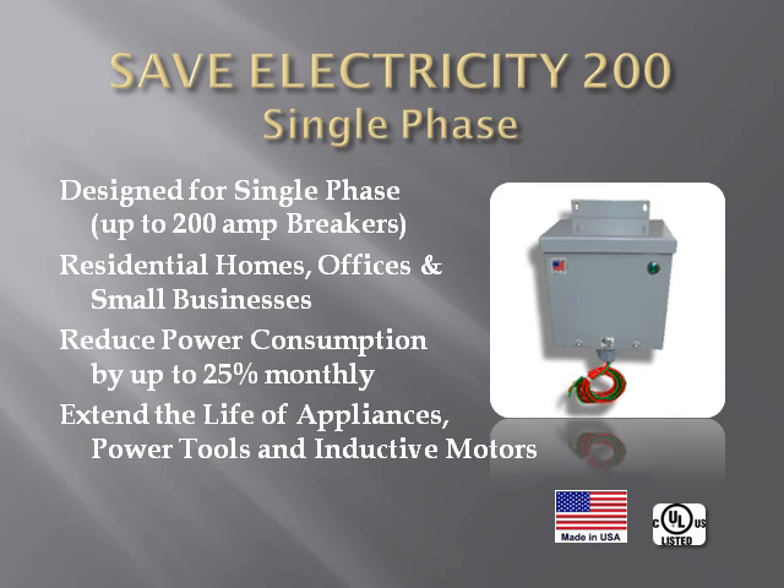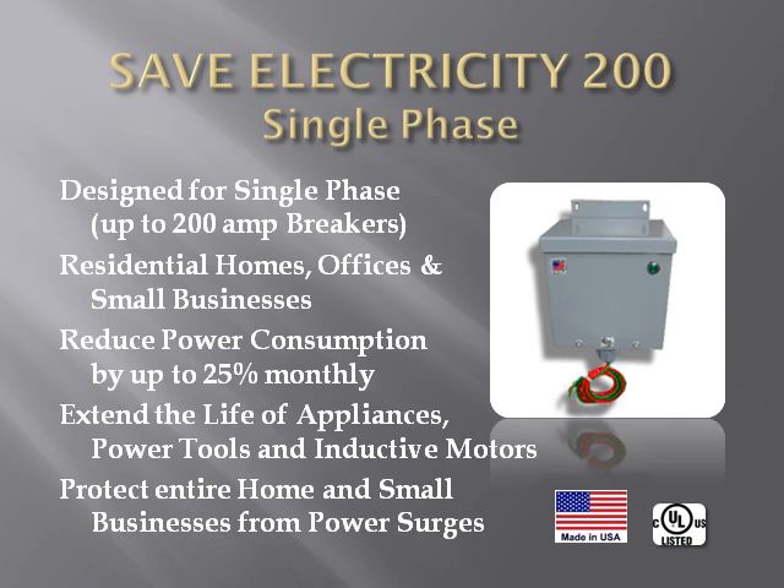In addition, each SaveElectricity200 provides 2,000 joules of surge protection, which protects all of your electrical appliances, computers, etc., from damaging lightning strikes and power surges. For further technical information, go to SaveElectricity.co and click the Features and How It Works tabs.